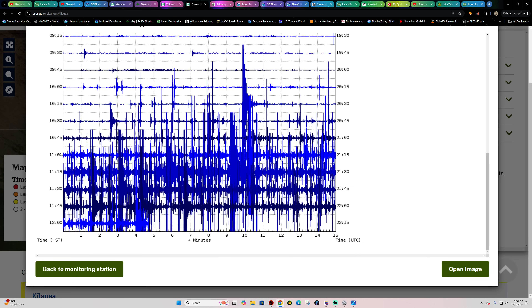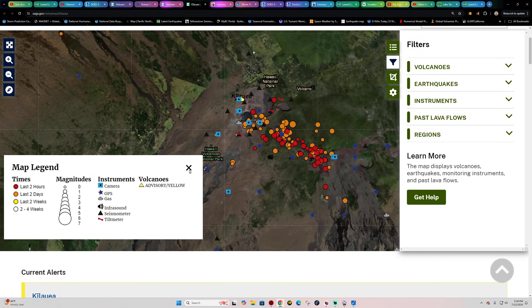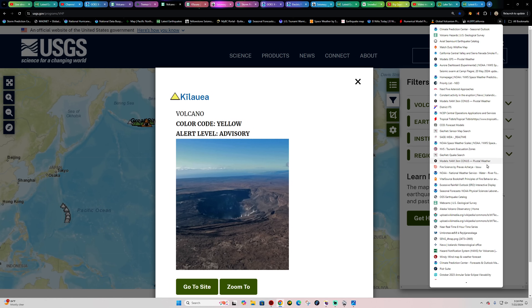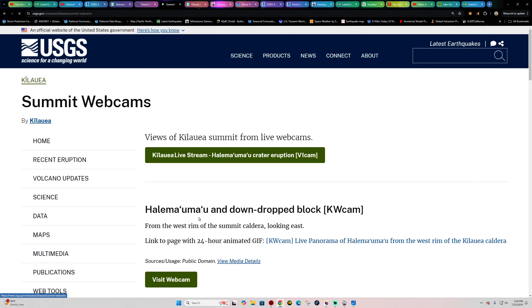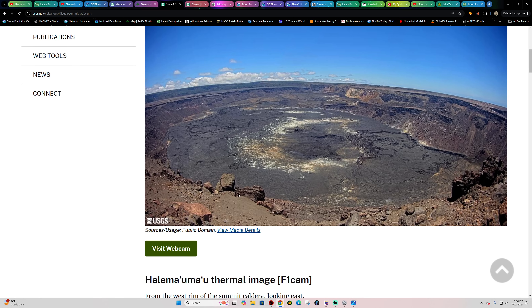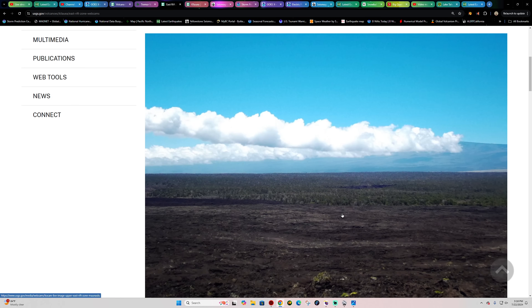It seems to have picked up around 11 o'clock local time in Hawaii and has continued since then. I believe we're at a breaking point here. I was checking the live cams — as of just a couple minutes ago I didn't see anything unusual, but this thing could pop at any second. I don't think it's going to be up at the lava lake area; if anywhere, it's probably going to be around the upper east rift zone.